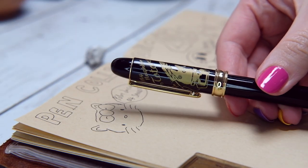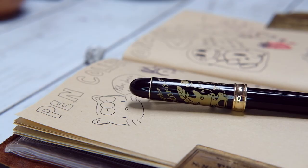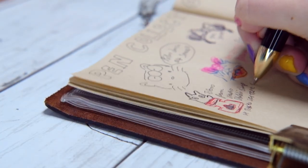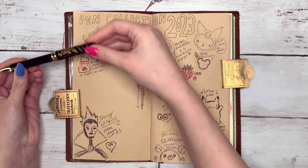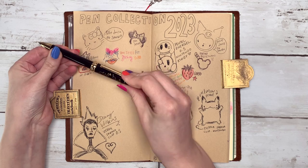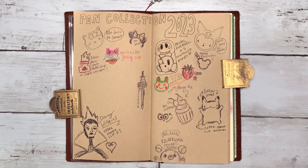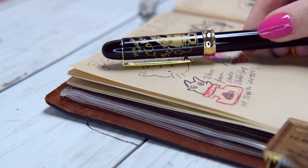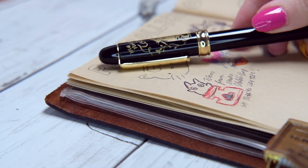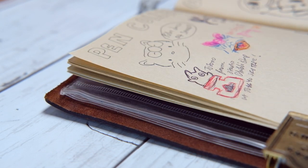This one is from the Studio Ghibli store — aesthetically very cute to look at, but the outer casing is very plasticky. I was quite disappointed because it was pretty expensive; Studio Ghibli stuff tends to be very expensive but this felt very cheap. It came in a beautiful case and I thought it was going to be a nice pen — it's not. A bit disappointed.